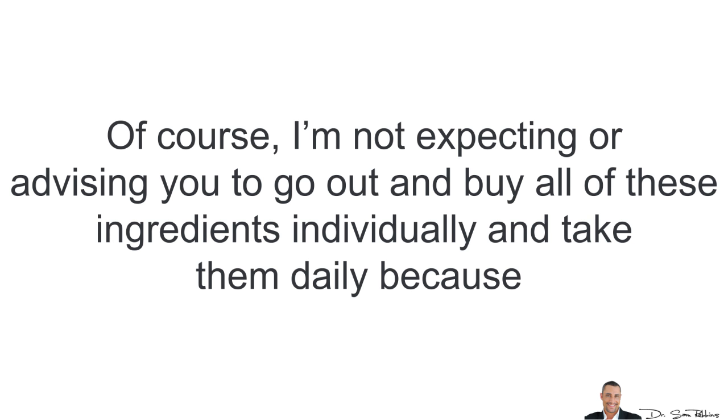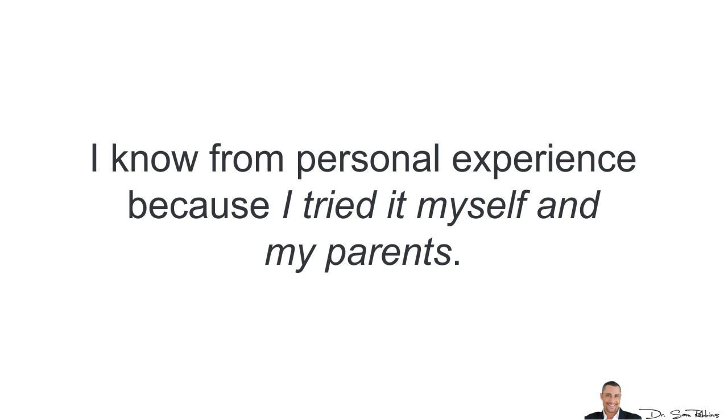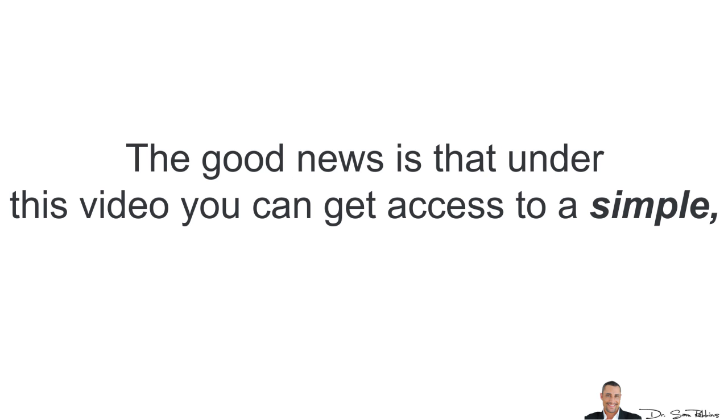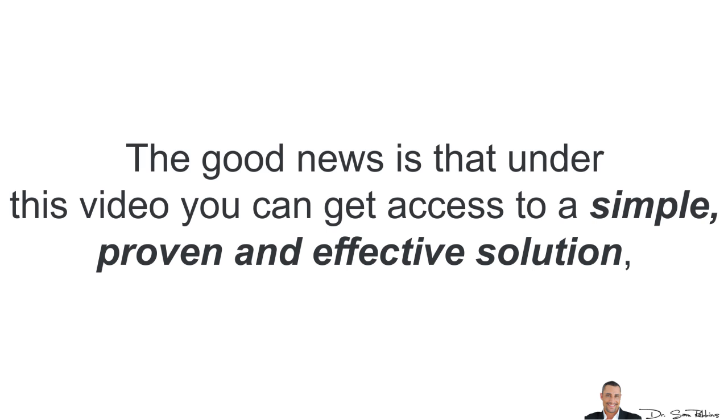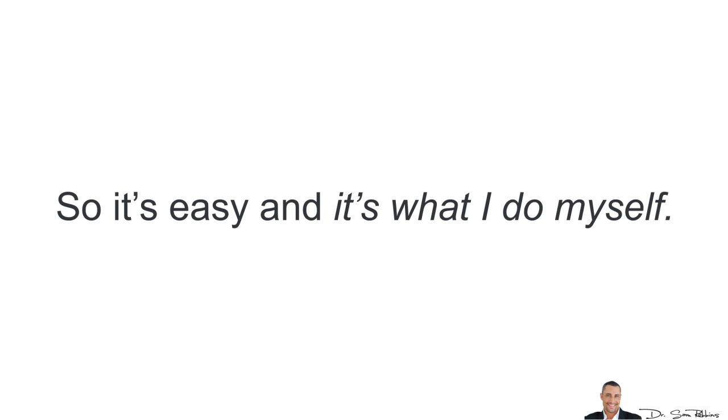Of course, I'm not expecting you or even advising you to go out and buy all of these individual ingredients and take them daily, because it's just too expensive and obviously inconvenient. I know this from personal experience because I tried it myself and I did it with my parents — it just didn't work long term, and if you don't stick to something long term then you just won't get the lasting results. The good news is that under this video you can get access to a simple, proven and effective solution which eliminates the need for taking all of these ingredients by themselves, so it will be easy for you, and it's actually what I do for myself.